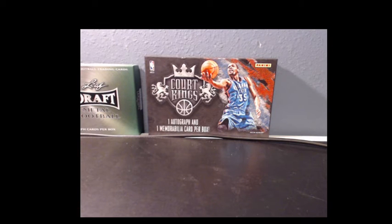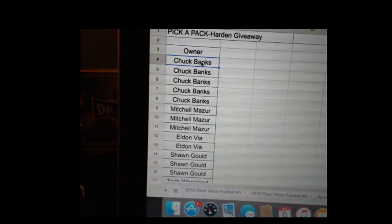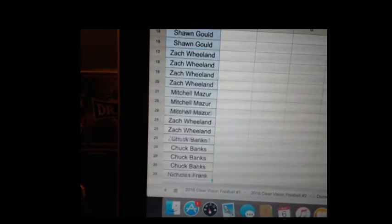All right guys, let's go ahead and do our giveaway. Good luck to everyone. We're going to put the computer here — take a look at it, guys. You can see it pretty clearly. It says Pick-A-Pack Harden giveaway. What we're going to do is highlight all the names of everyone who bought in. We appreciate everyone who bought in.